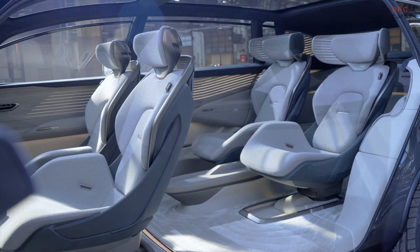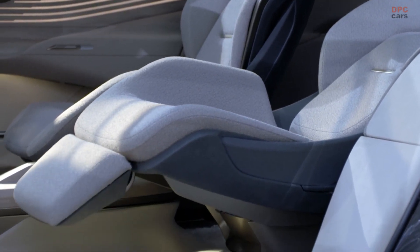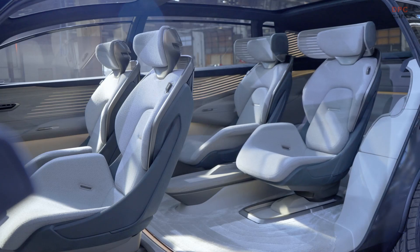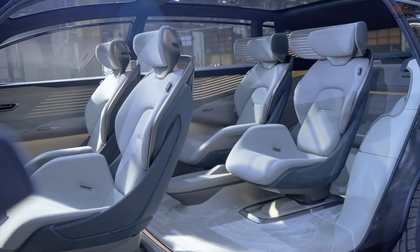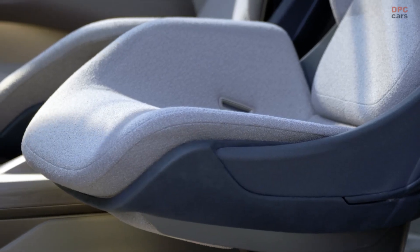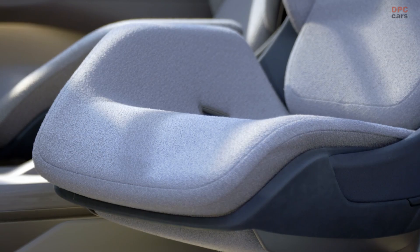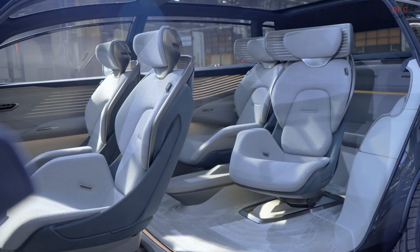The main idea behind these three show cars is that we want to visualize the potential of progressive technology — automated driving Level 4. That means you can drive these show cars by yourself, or they can transform in only a few seconds into an automated driving lounge. We want to visualize all the opportunities around this technology.